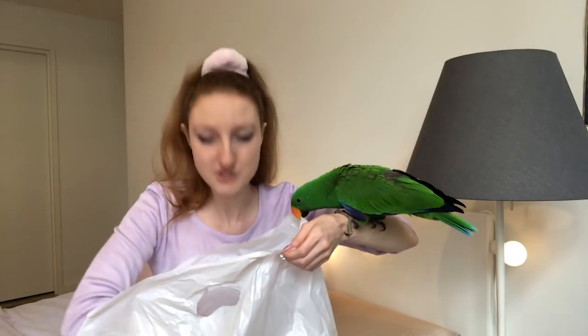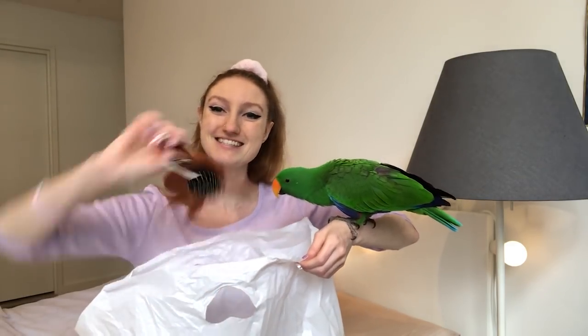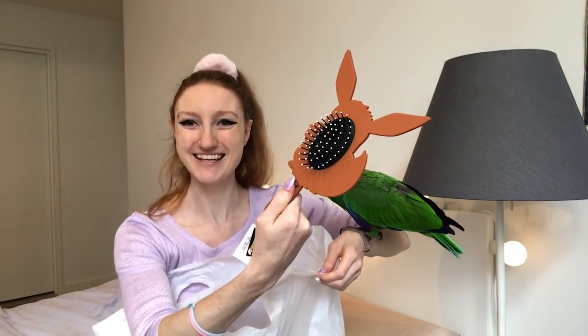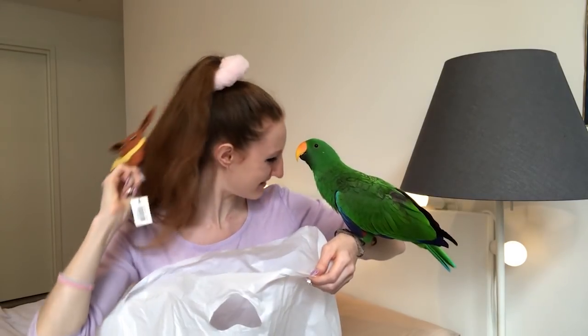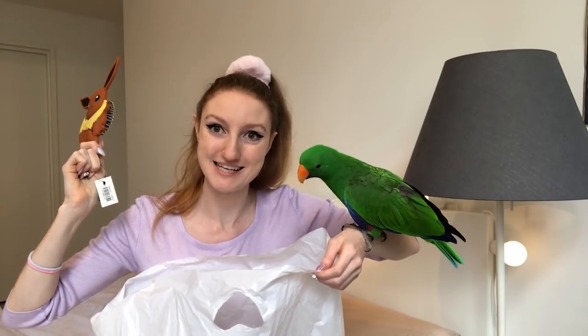The next thing, which is also from Zing, is actually nothing to do with Pusheen, but I know a lot of you will appreciate this. It is Evie — and it's a hairbrush! How cool is that? I just had to buy it. I was there for Pusheen, I saw Evie, and there was no stopping me.